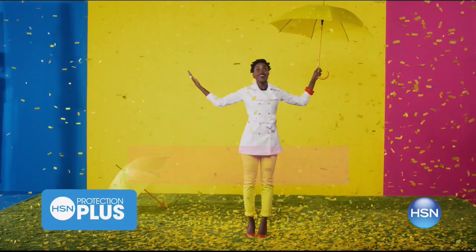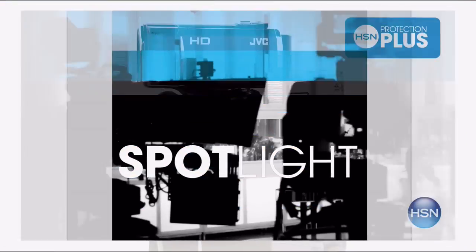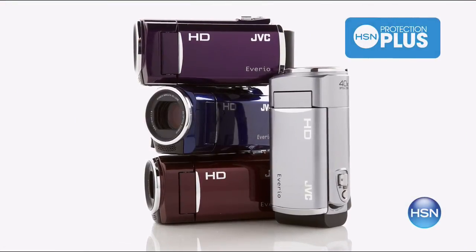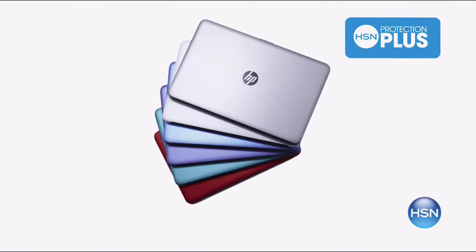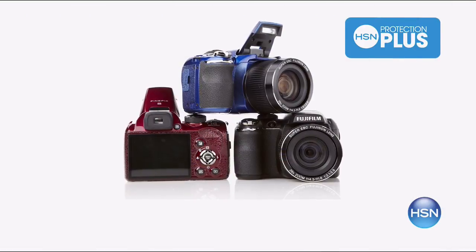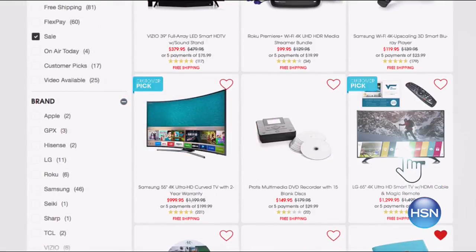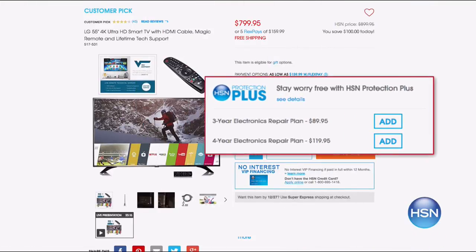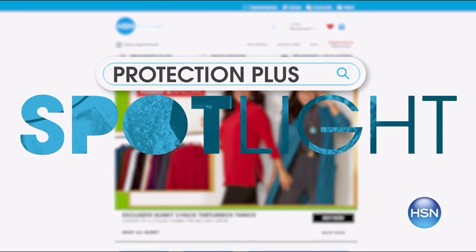Worry about one less thing with our Protection Plus plans at HSN. Computers, printers, cameras, fitness equipment, and even jewelry can be covered with a plan that offers repair or replacement should a failure occur. Portable electronics also have accidental damage from handling coverage, covering unintentional mishaps like everyday drops, spills, and cracked screens. It's easy to add when checking out — search Protection Plus at HSN.com for more details.